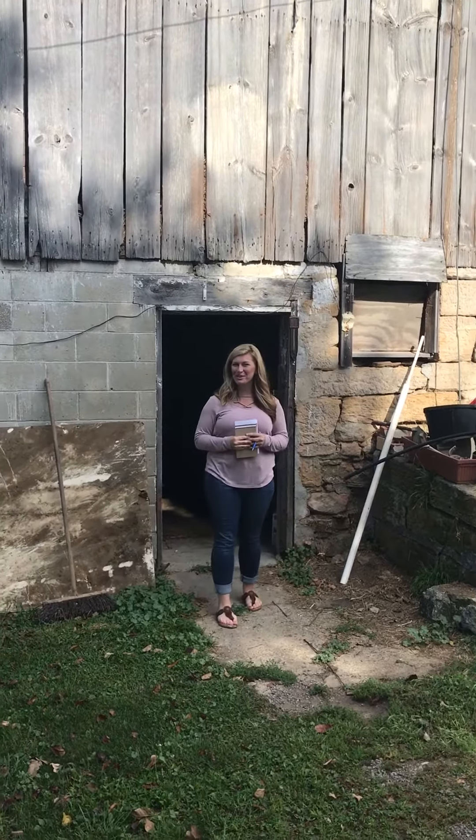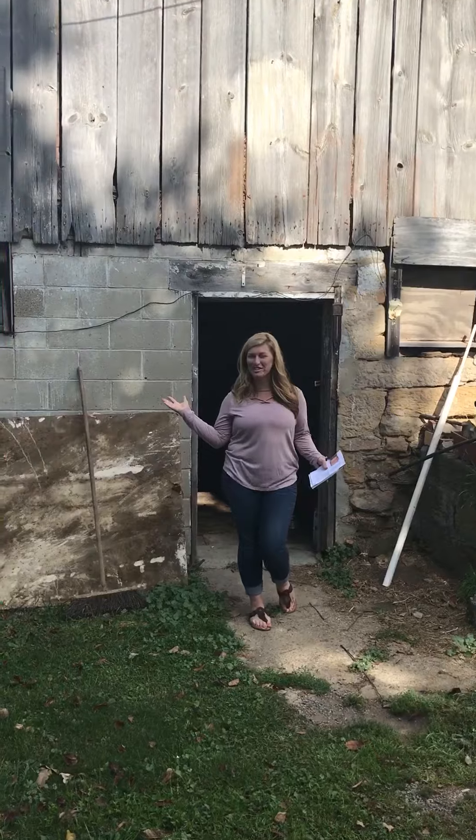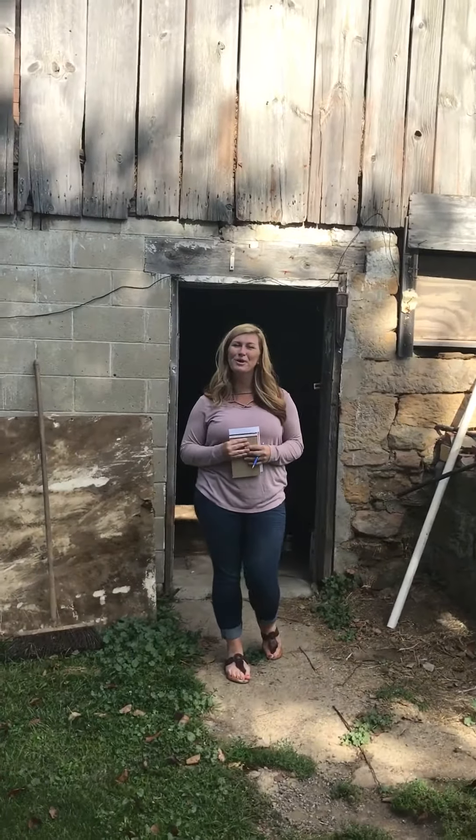Hi Pickers! It's Talisa from Turnkey and I'm here at the barn entrance at 422 Marwood Road in Cabot, Pennsylvania. The sale is October 7th and as promised I will give you tours of every entry point.